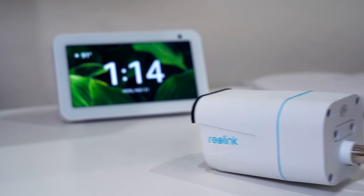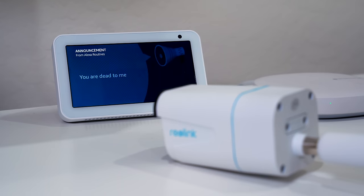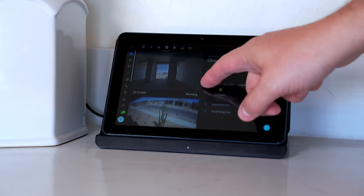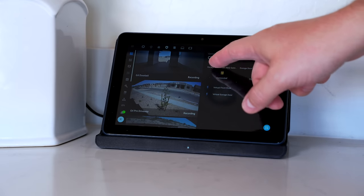If you're looking for a lot of smart home compatibility, PoE cameras are usually not so great. For example, I cannot view these Reolink cameras on an Echo Show. Wireless cameras like Eufy, Ring, Arlo, and Nest will all be much easier to integrate into your smart home. That's not to say wired cameras can't integrate — I have my Unify cameras working well with Home Assistant, but it's a much more advanced setup.